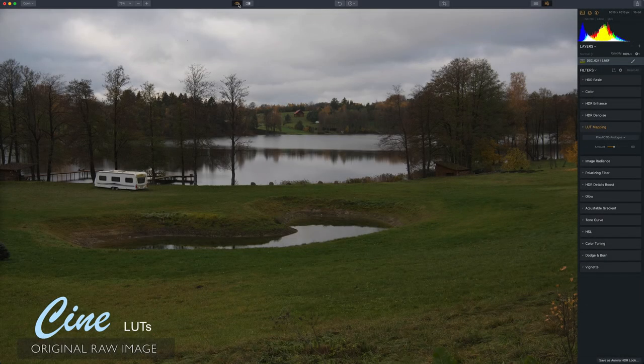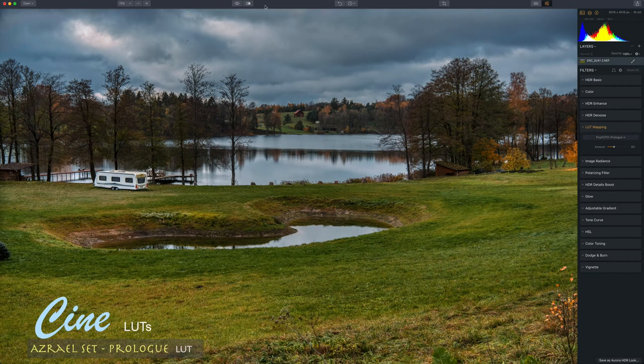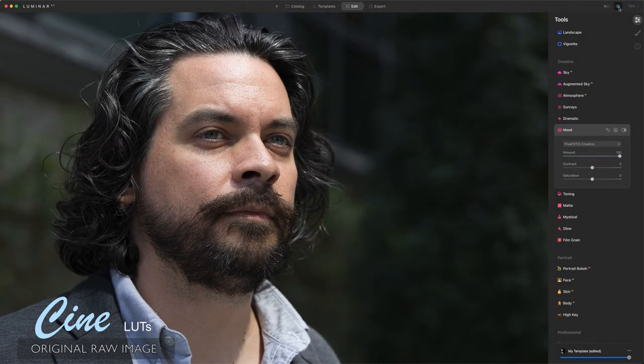These filters are designed with a touch of perfection in mind. They are perfect for creating distinctive pictures that will stand the test of time.